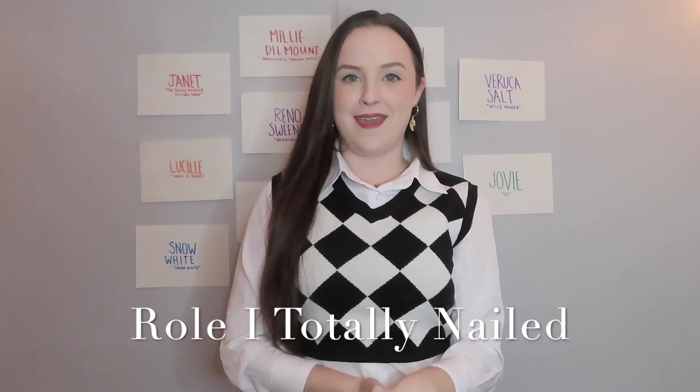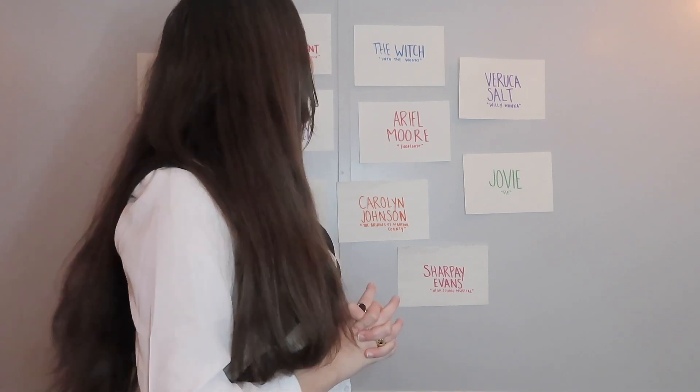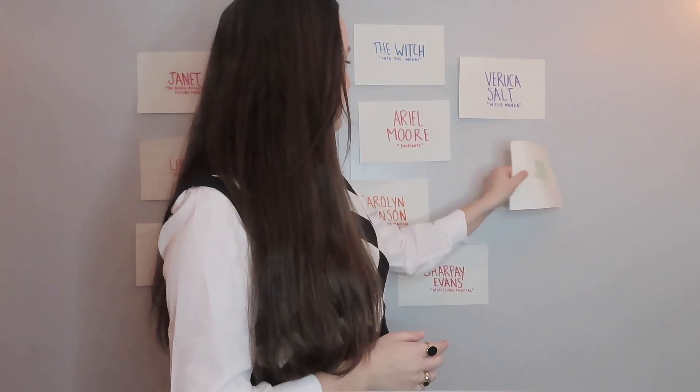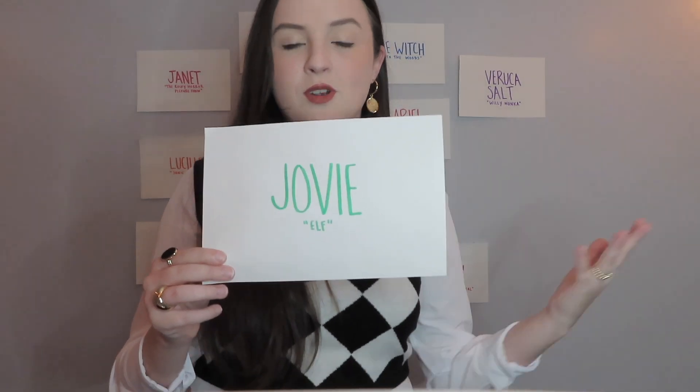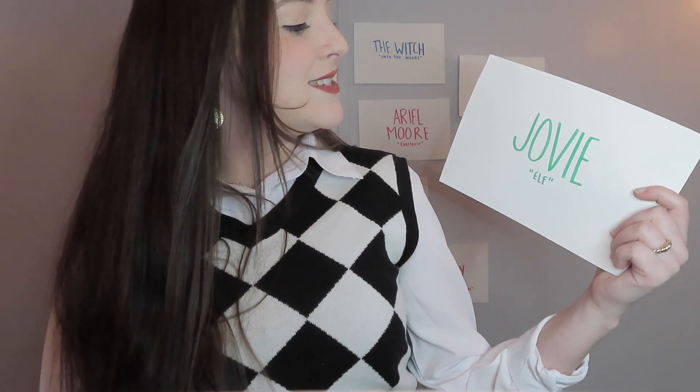The role I totally nailed. This is also kind of difficult, because hopefully I nailed a few of them. But one that definitely stands out to me is Jovi in Alf. The song was just right in my wheelhouse. I was a great age for it, I had a great buddy. She's just really fun. I felt like I was in that kind of angsty teen time of my life — I was growing up, becoming an adult. She was kind of really easy to relate to. I had just gotten out of an annoying relationship, and it was not difficult to relate to this character. I think we had a lot of fun. I'm going to go with: I nailed Jovi.